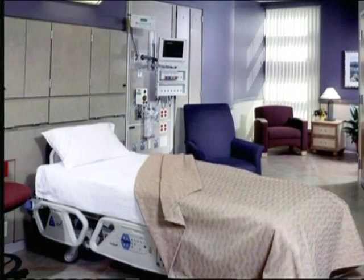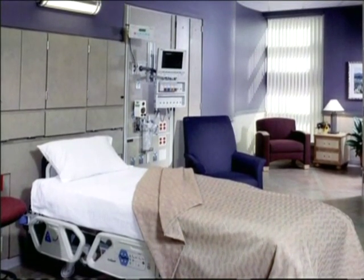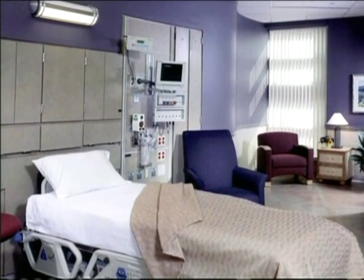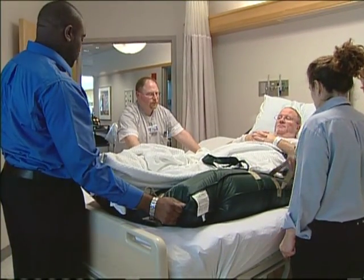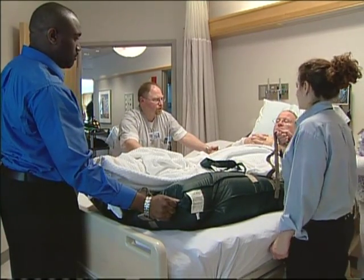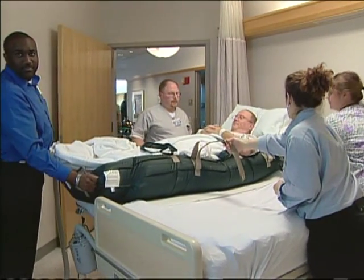Designing single variable acuity rooms — rooms where patients can stay in the same room but receive all levels of treatment — can reduce patient moves, which are dangerous both for patients and the people who move them. We need to think of injury risk in lifting, the time it takes to transmit information to a new care team, and the risk of transmission of infection.